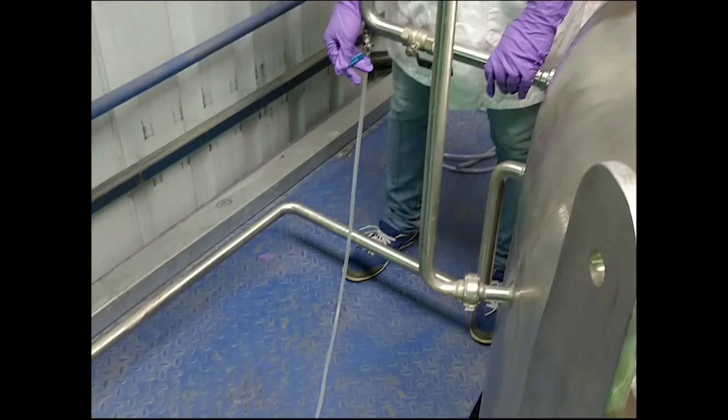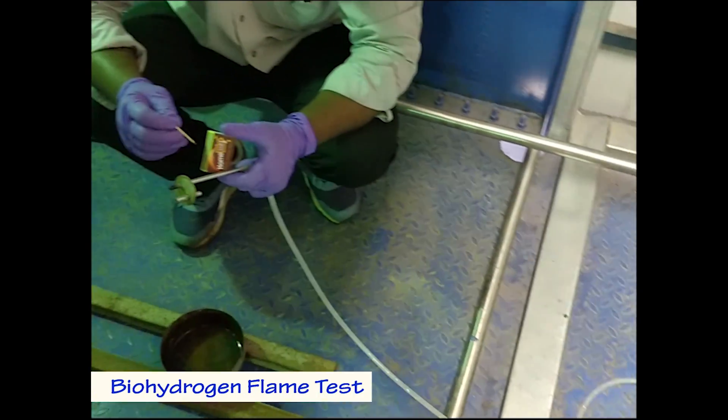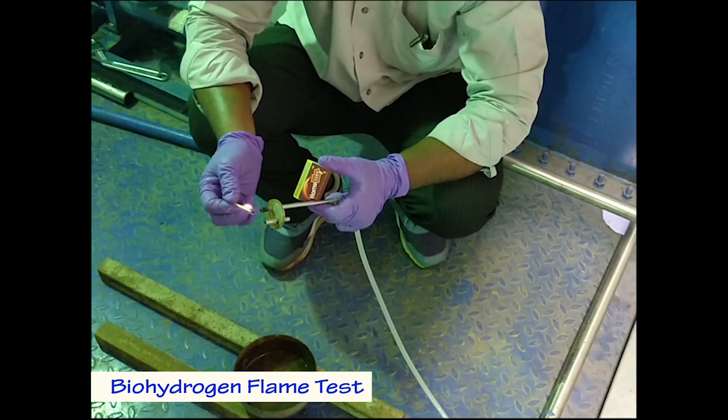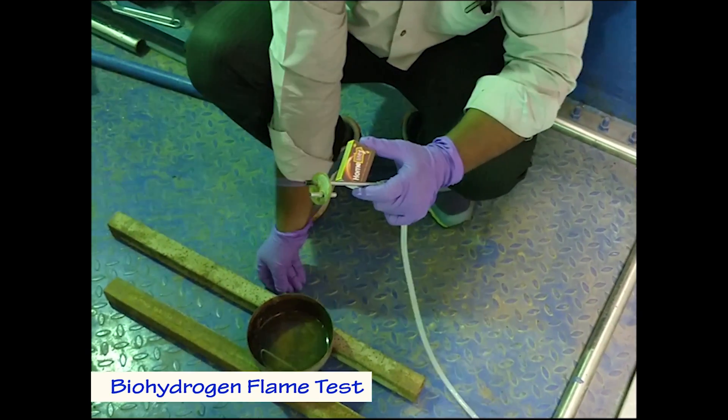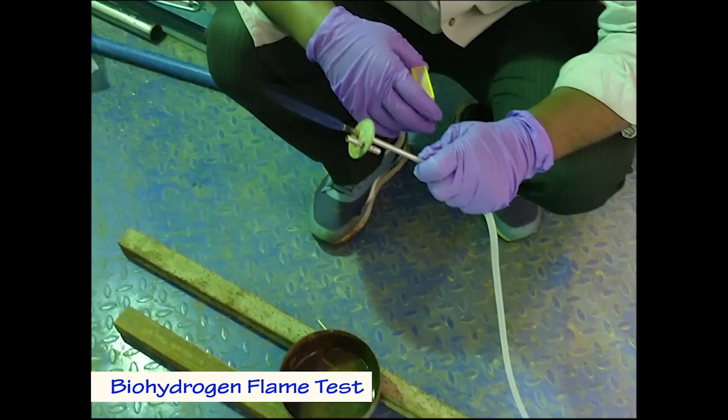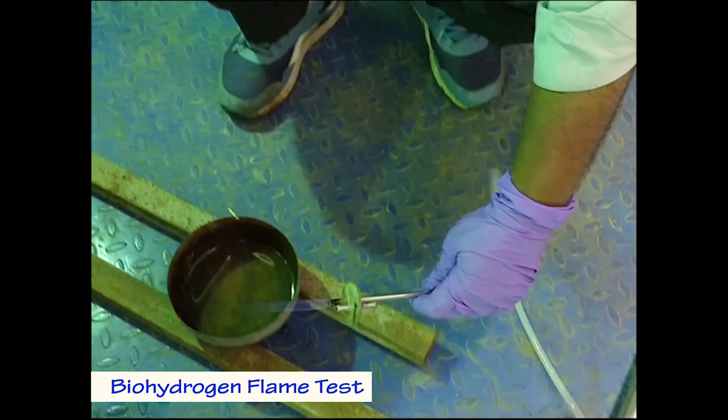A biohydrogen flame test was performed with gas produced from the acidogenic bioreactor, vented from the gas sampling port. The pale blue flame, almost colourless in natural light, was observed.